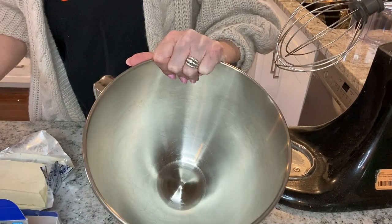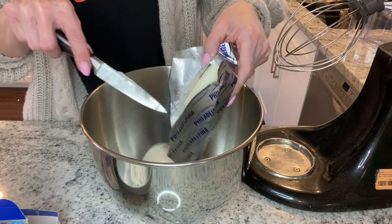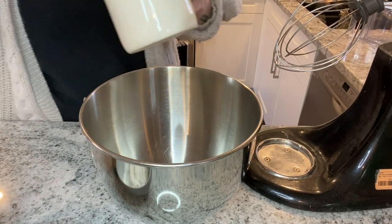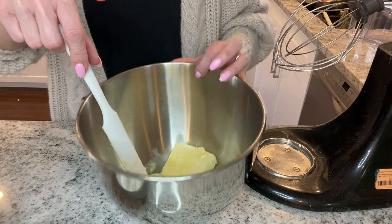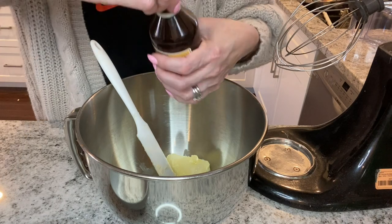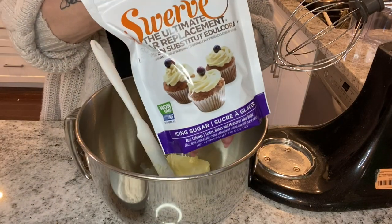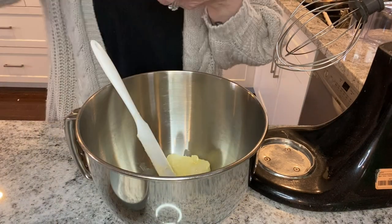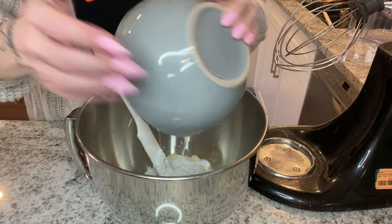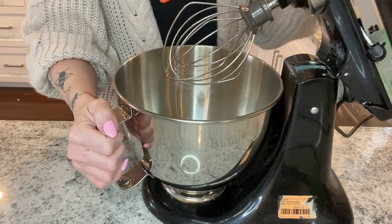For the cream cheese icing, I'm putting a half block of cream cheese and a half cup of softened butter in my mixing bowl, then a splash of vanilla, and a cup of powdered Swerve — it's a zero-calorie powdered sugar substitute. That's it for the icing. We'll put that in the mixer and mix it until it's all smooth.